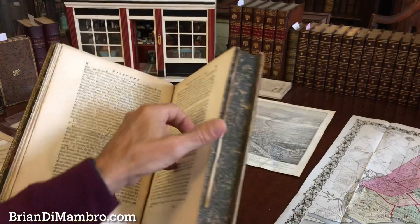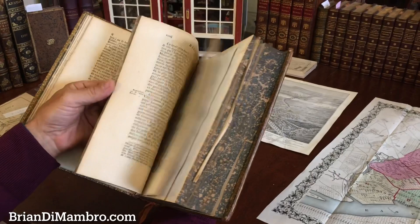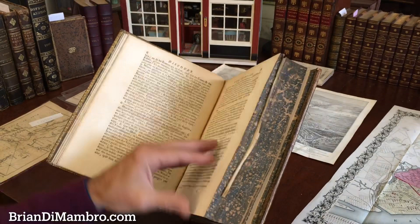What I want to do now is just very briefly show you the condition. Let's flip through the book initially to give you an overview. The text block remains in excellent shape — it is primarily clean, tight, and sound. There is a profusion of plates, which are listed and are all present.